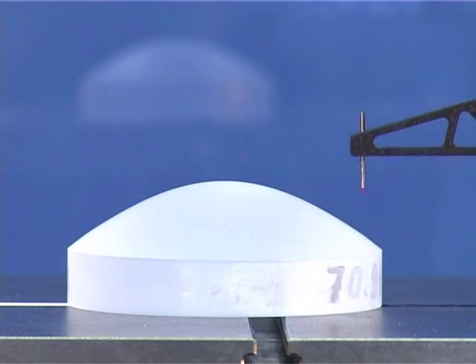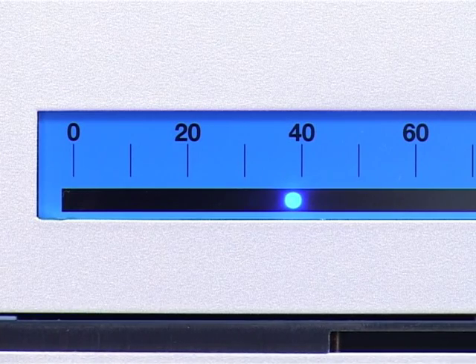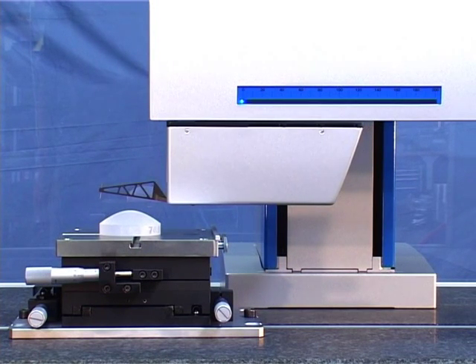This is also a decisive advantage over conventional roughness measurement systems. The traverse unit's rapid traversing and positioning speed saves time when scanning long sections or in complex measuring tasks with several measurement positions.